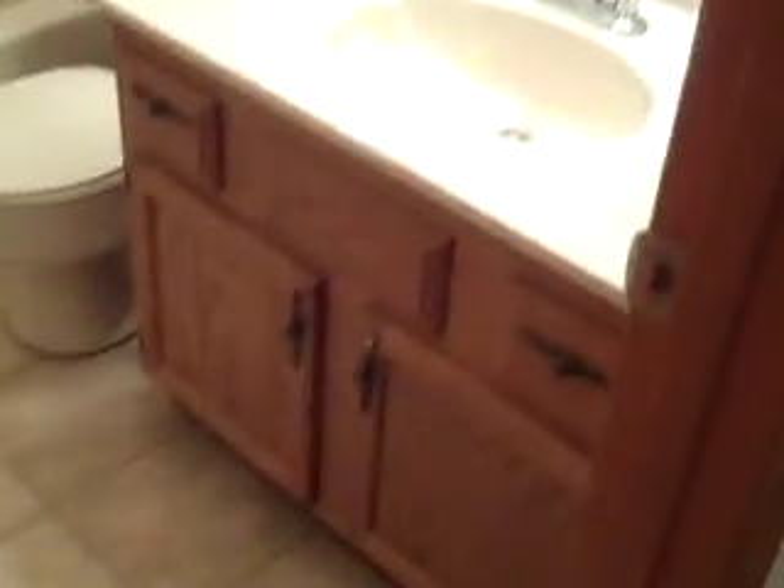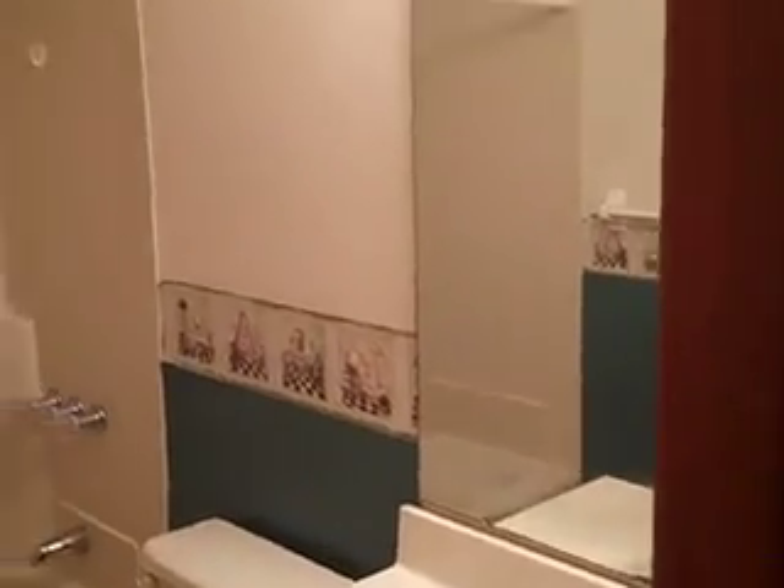I'll show you the bathroom and the two bedrooms. There's a hall closet there. Off of the two bedrooms is our bathroom. We put new vinyl on the floor. It looks very nice. Got a little bit of decorating wallpaper and just a nice, clean bathroom.